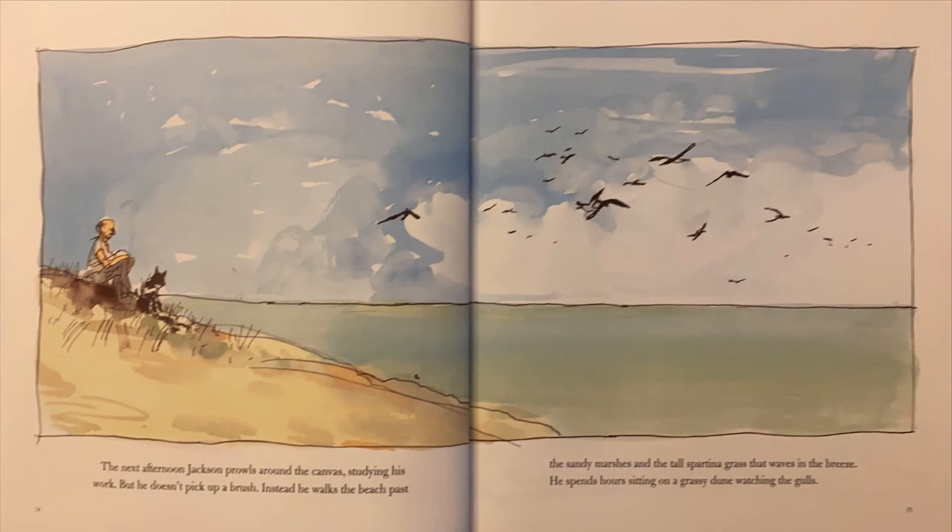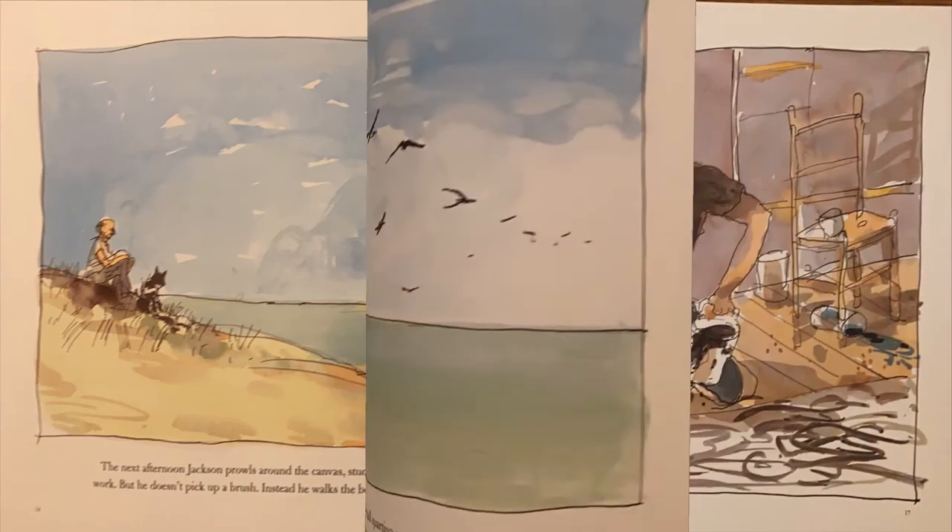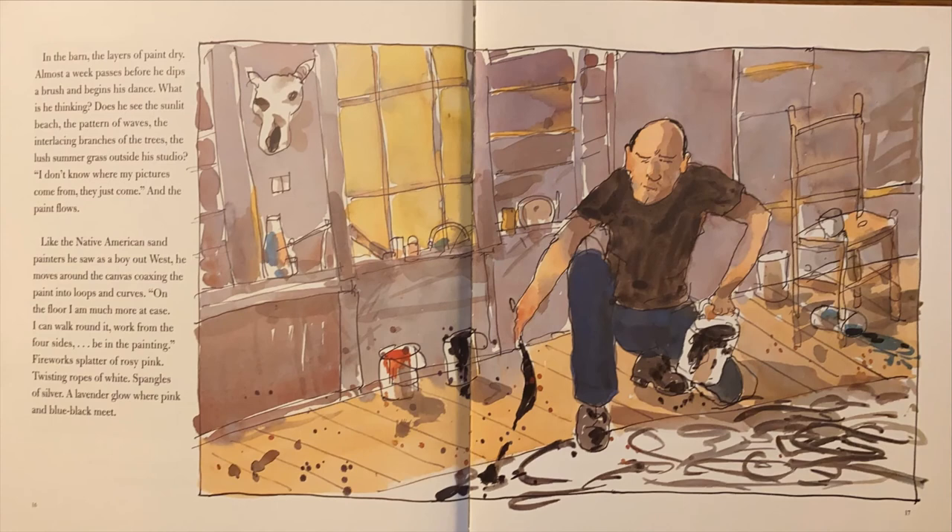The next afternoon, Jackson prowls around the canvas studying his work, but he doesn't pick up a brush. Instead, he walks the beach past the sandy marshes and the tall spartina grass that waves in the breeze. He spends hours sitting on a grassy dune watching the gulls. In the barn the layers of paint dry. Almost a week passes before he dips a brush and begins his dance. What is he thinking? Does he see the sunlit beach? The pattern of waves? The interlacing branches of the trees? The lush summer grass outside his studio? "I don't know where my pictures come from. They just come." And the paint flows.